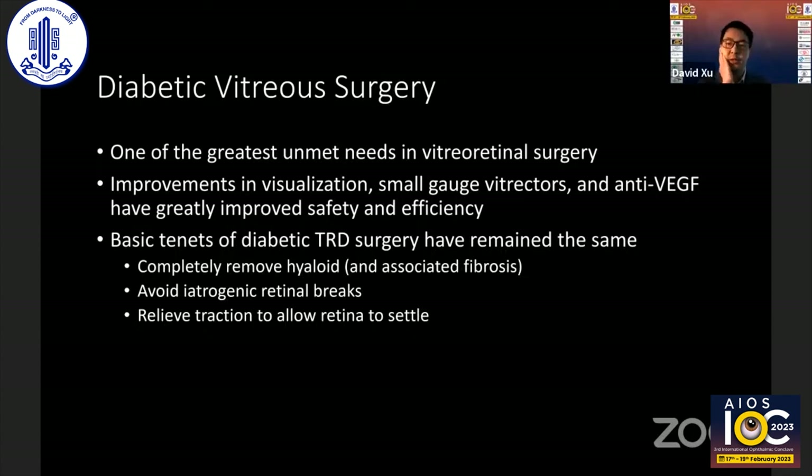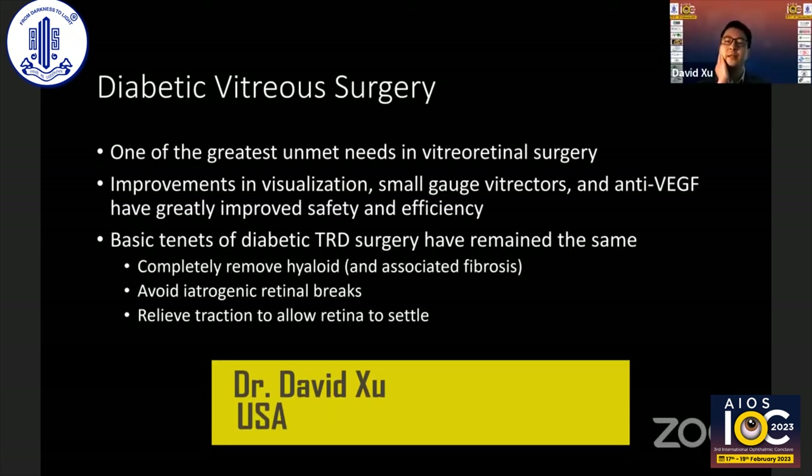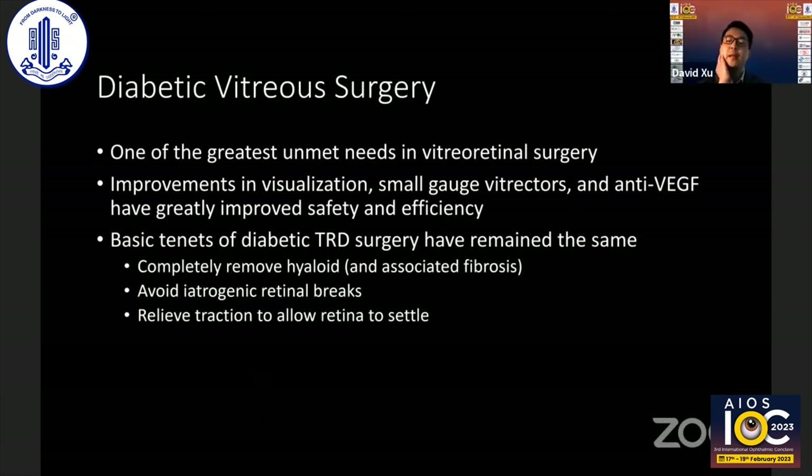We've improved a lot in our visualization. Small-gauge instrumentation, anti-VEGF — it's made our surgery more safe and more efficient. But nonetheless, the basic tenets of doing diabetic TRD, as Dr. Barakal said, as Dr. Verma said, is to completely remove the hyaloid and the associated fibrosis along the posterior part of the hyaloid. It's a misnomer to say it's pre-retinal fibrosis, although I will continue to say that — it's really fibrosis grown along the hyaloid. The goal is separation of that fibrosis from the retina, allowing the retina to settle down, and removing the traction and tractional retinal detachment. Along the way, do as much as possible to avoid iatrogenic retinal breaks, because their presence with residual traction may require long-term tamponade like gas or oil, and increases the risk of recurrent retinal detachment.